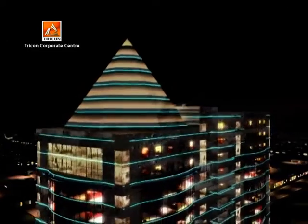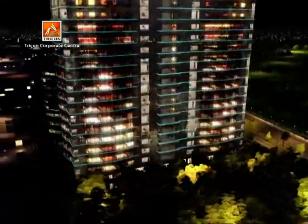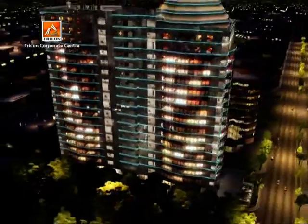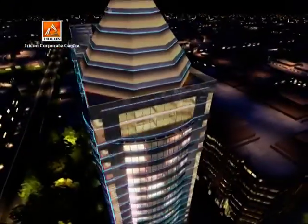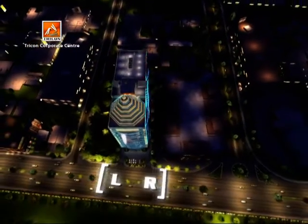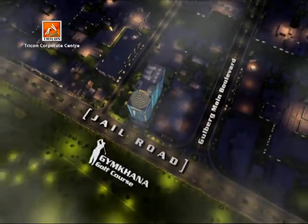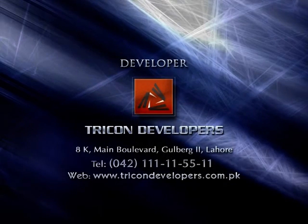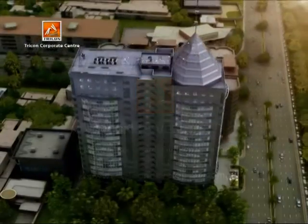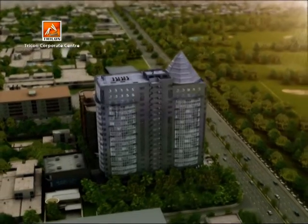Tricon Corporate Center is the symbol of an absolute corporate identity, selectively offered to pre-qualified clients. To be a part of this exclusive corporate style, call 042-111-115511. Tricon Corporate Center — Distinct Expression of Success.